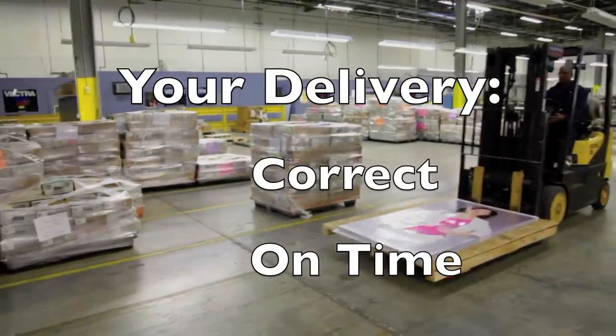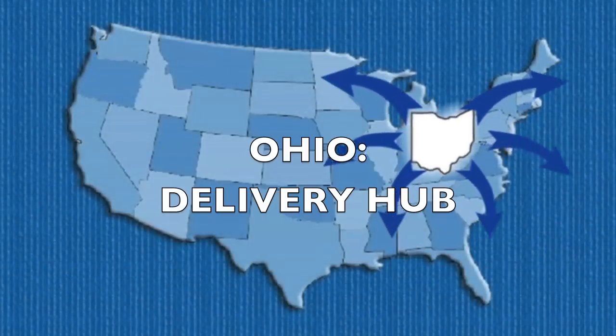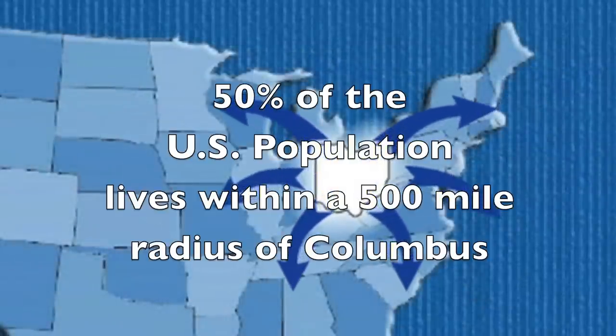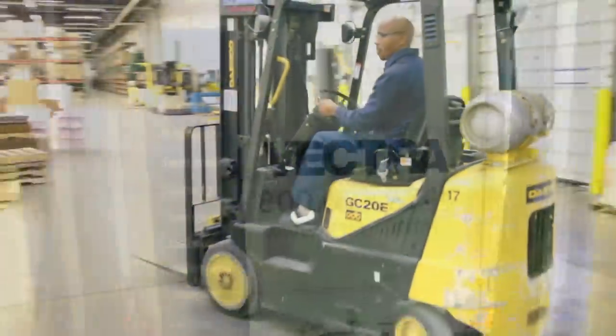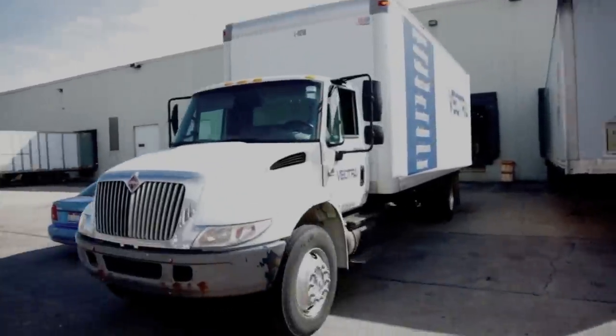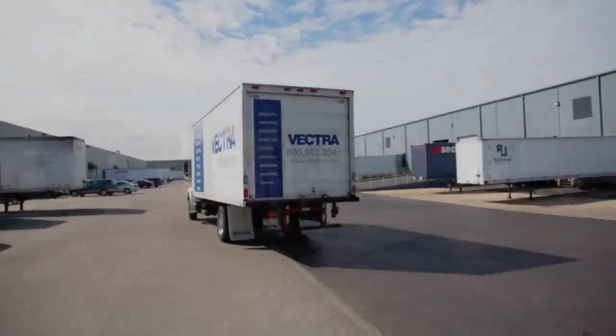Once your merchandising items have been produced, we will distribute them for you. Our Columbus, Ohio point of distribution allows us to deliver in excess of 52% of the U.S. population within a two-day ground delivery point. Our customers can take advantage of speed to market and savings in freight and postage.